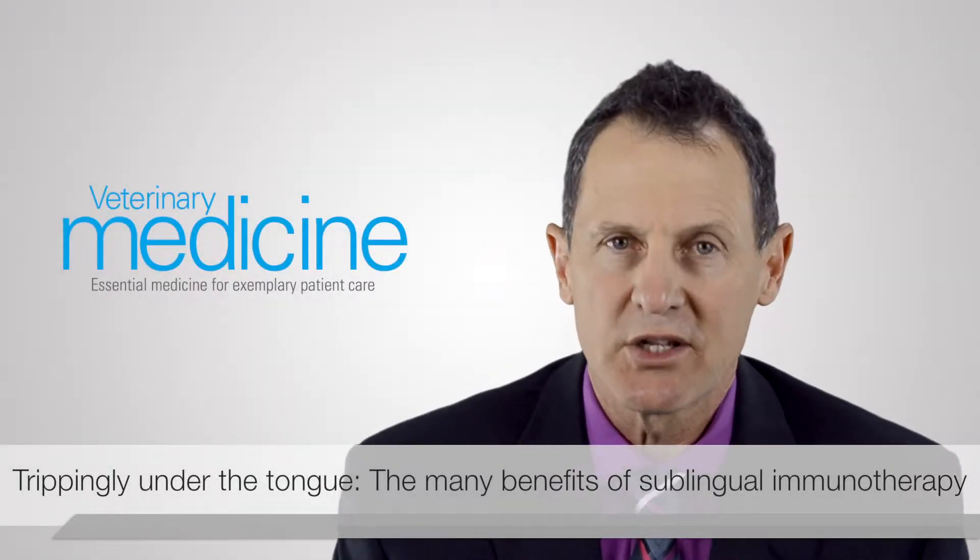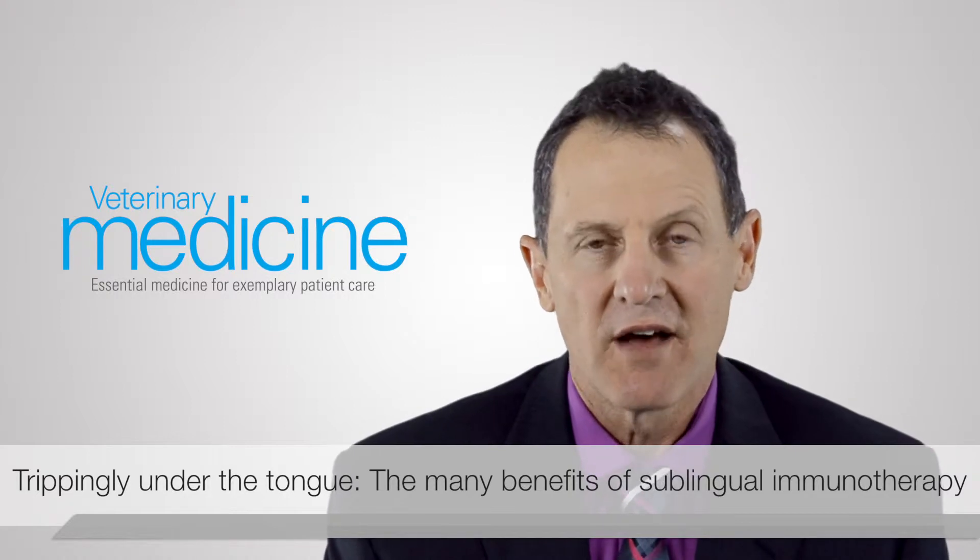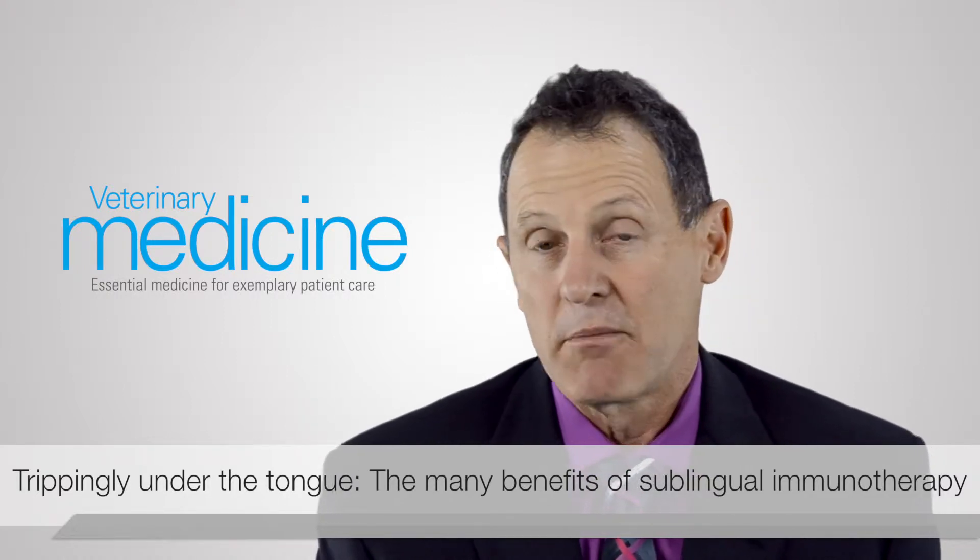Any clinician who's treated allergic dogs with immunotherapy is familiar with some of the pros and cons of injectable immunotherapy. My own dog was on injectable immunotherapy for several years, and the injections worked. But he hated his shot, my wife hated holding him, and I hated giving them.